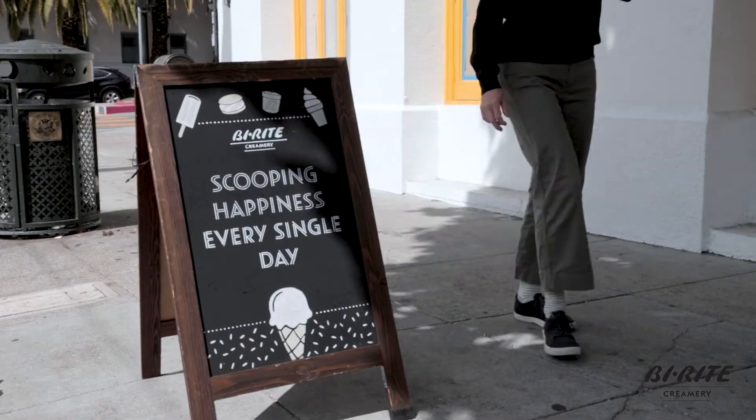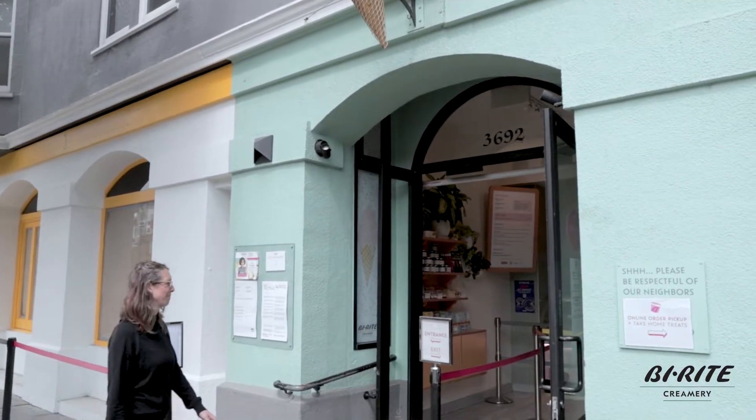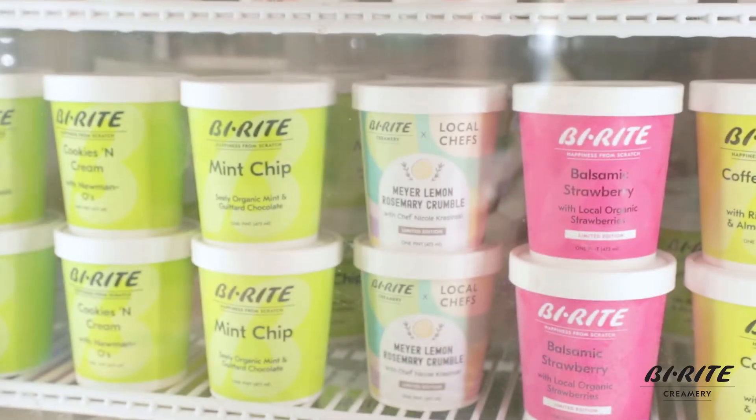Hi, I'm Nicole, pastry chef and owner of State Bird Provisions, The Progress, and the Anchovy Bar in San Francisco. I'm here at the Byright Creamery on 18th Street to introduce our collaboration flavor, Meyer Lemon Rosemary Crumble.